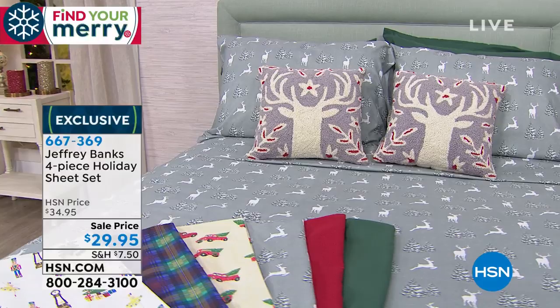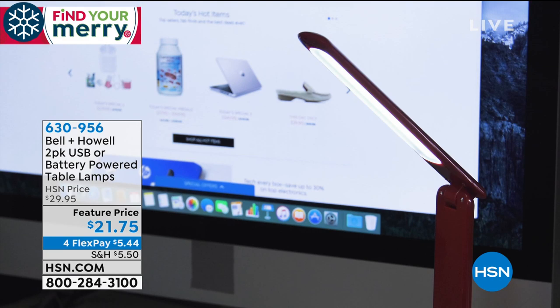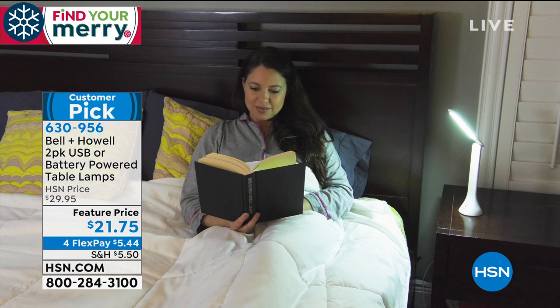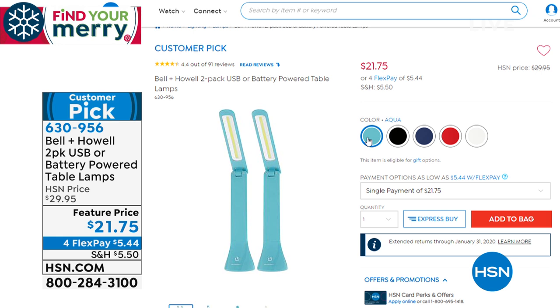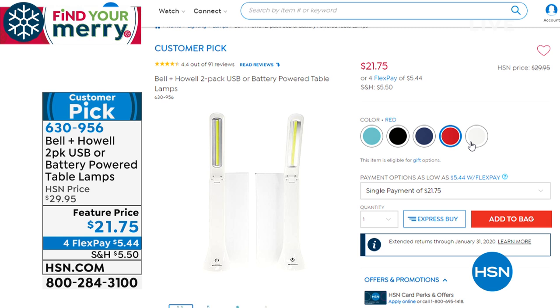It's a busy time of year — you might be working late, wrapping presents in the middle of the night, or helping with the kids. We have from Bell & Howell a huge customer pick: a battery-powered table lamp that's completely portable and also a USB charger, so it can plug into your laptop and go anywhere. You get a set of two today for $21.75, with a 4.4 star rating.